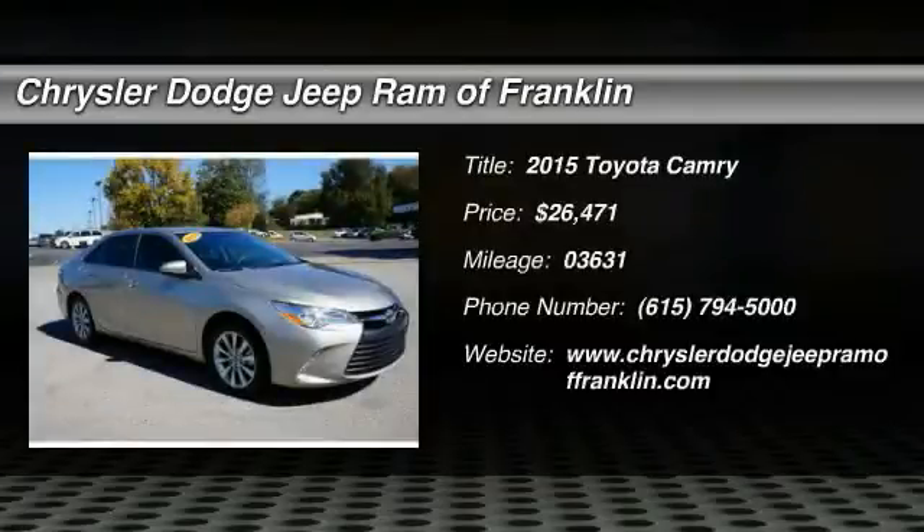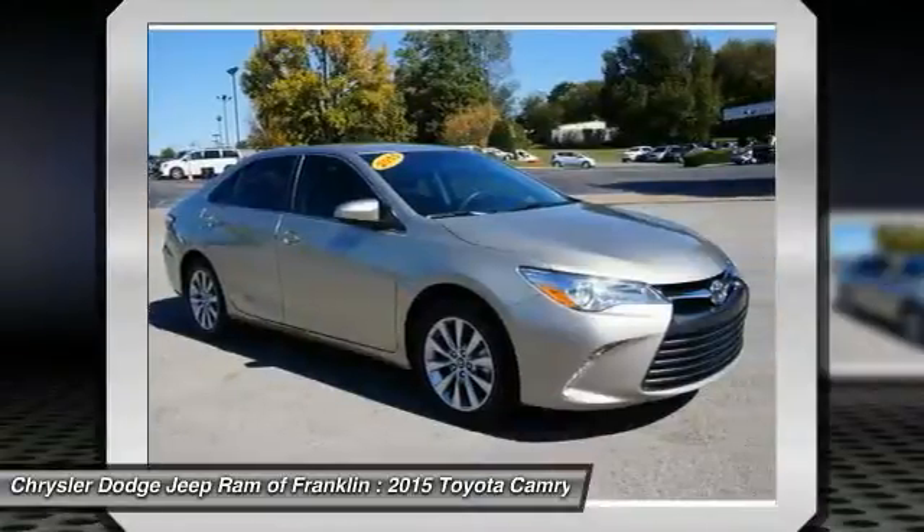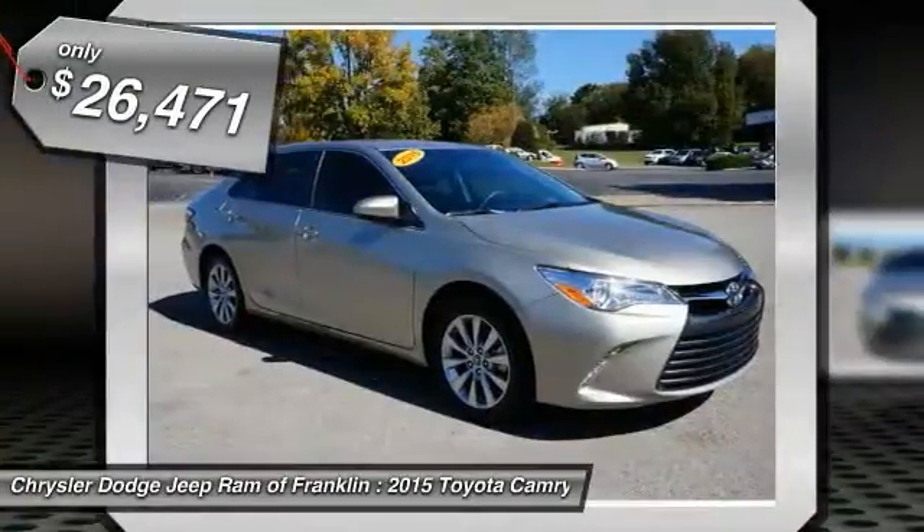The 2015 Camry. Toyota Camry is an affordable mid-sized car, reliable and a great comfortable commuter car, and is priced below $30,000.